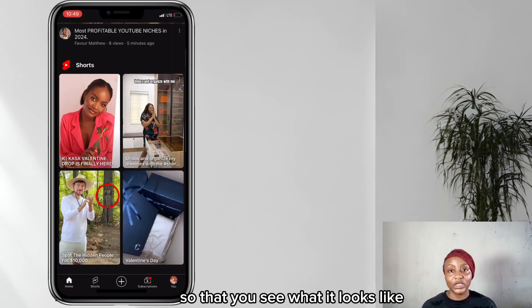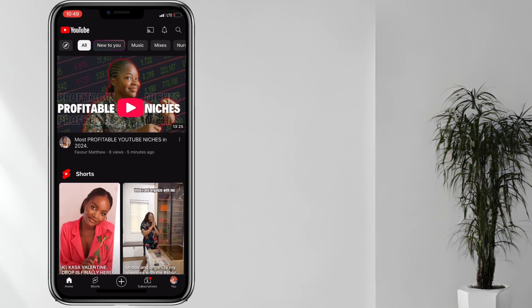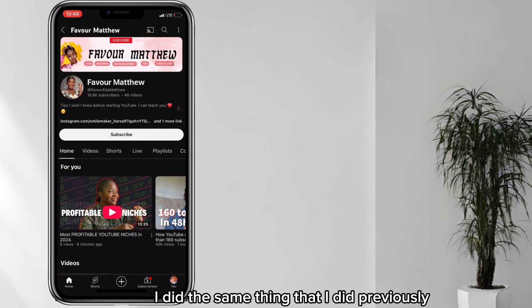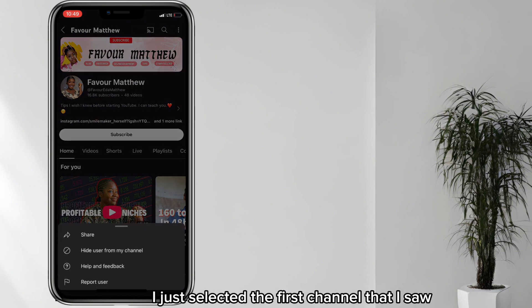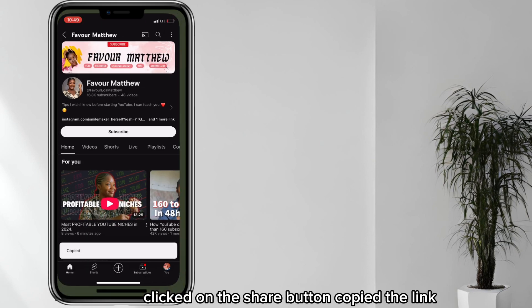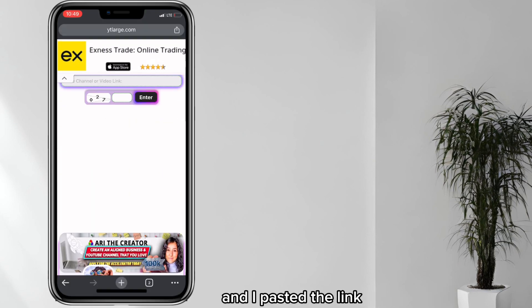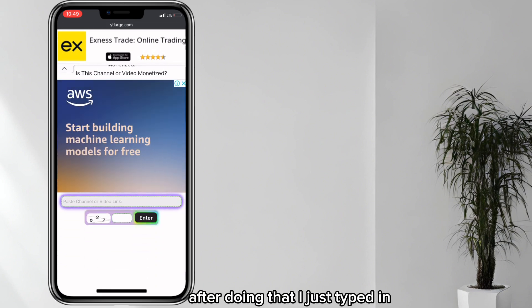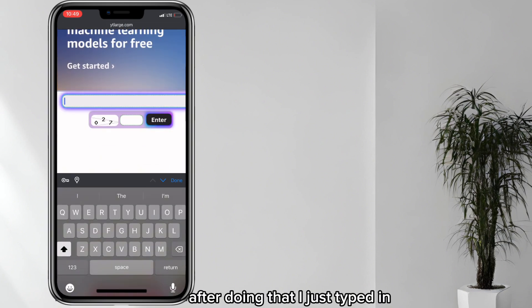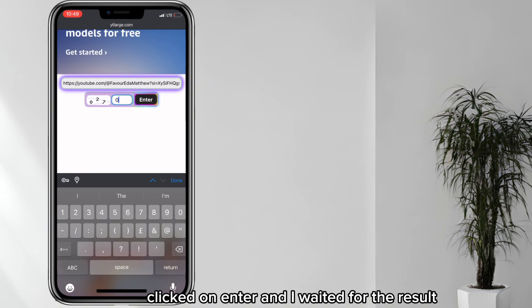I did the same steps as before — I selected a channel, clicked on the share button, copied the link, went back to my browser, pasted the link, typed in the captcha numbers, clicked enter, and waited for the result.